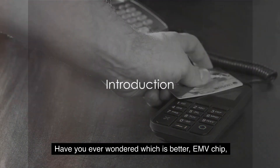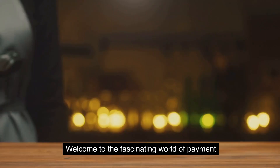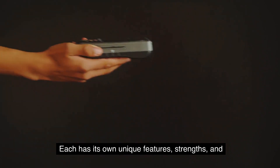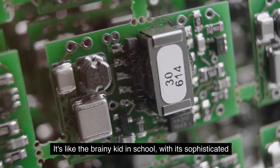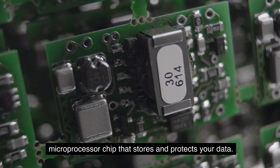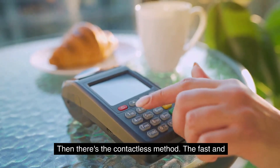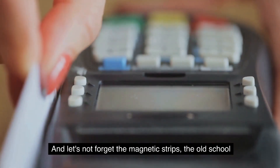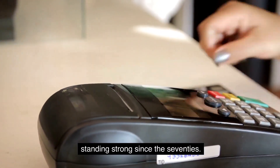Have you ever wondered which is better: EMV chip, contactless, or magnetic strips? Welcome to the fascinating world of payment technologies, where we unravel the mystery behind these three popular methods. Each has its own unique features, strengths, and weaknesses. First, we have the EMV chip — the brainy kid in school with its sophisticated microprocessor chip. Then there's the contactless method, the fast and furious of payment methods. And finally, the magnetic strip, the old-school cool of the payment world.